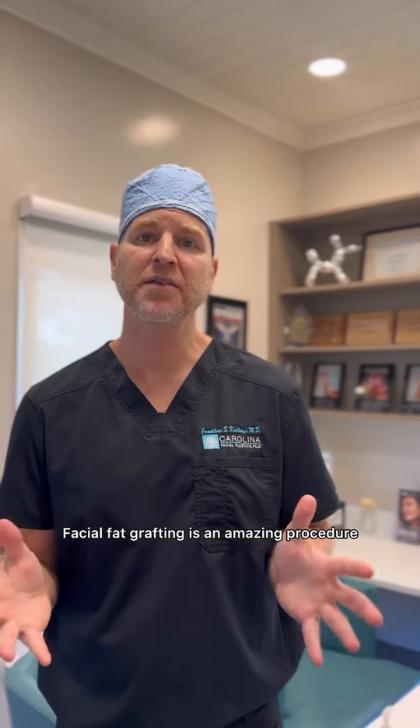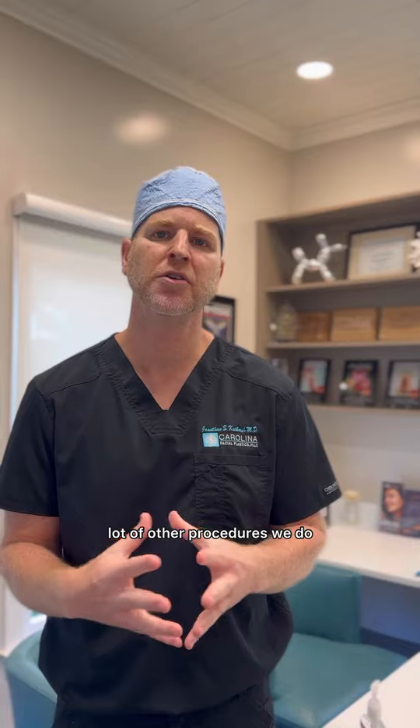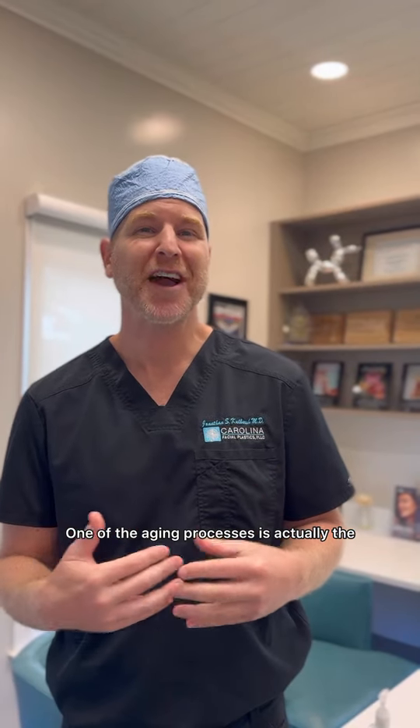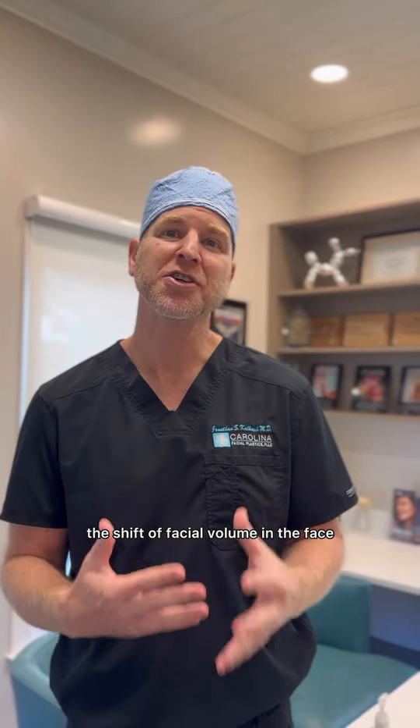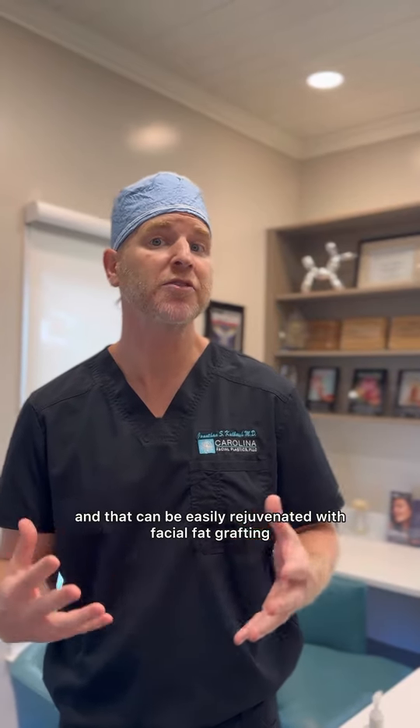Facial fat grafting is an amazing procedure that we commonly do in combination with a lot of other procedures we do. One of the aging processes is actually the loss of facial volume, the shift of facial volume in the face, and that can be easily rejuvenated with facial fat grafting.